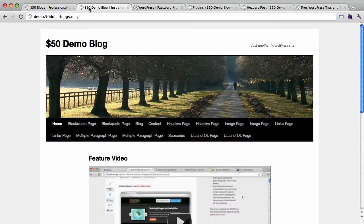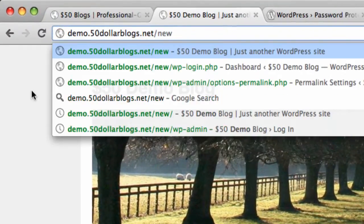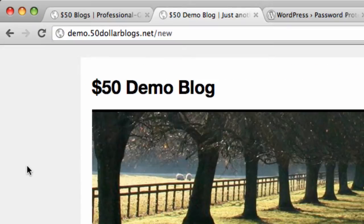For example, we had this site located at demo.$50blogs.net/new last week — that's where it was before we moved it to the root directory. So in addition to having a site tucked away in a subdirectory while we're still working on it, you may also want to password protect it to be extra safe, because you don't want folks accidentally stumbling across it and thinking that it's a live site, as that could cause problems.